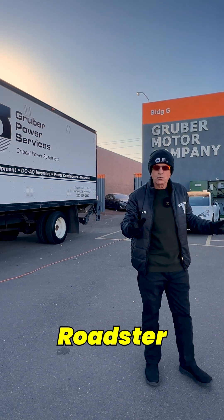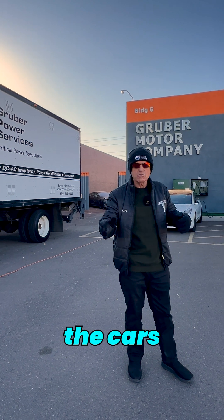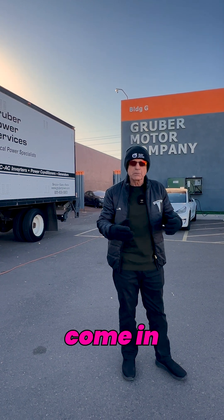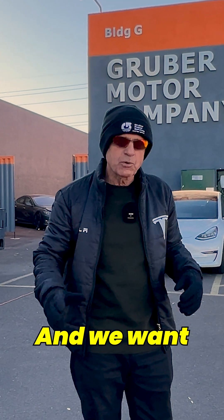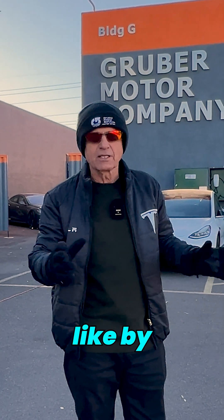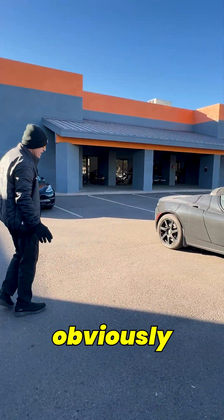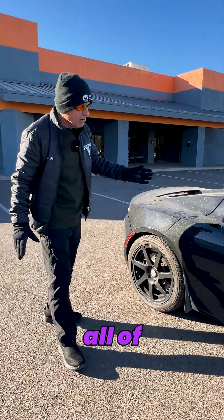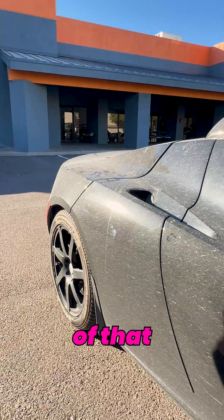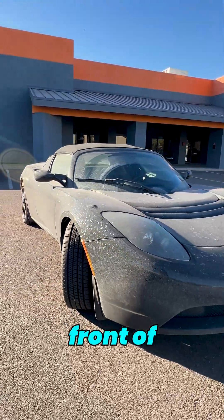We just received a Tesla Roadster from the Hamptons. Cars that come in during winter oftentimes come in on a closed carrier, but this particular one went open carrier, and we want to show you what they end up looking like by the time they get here. So here's the car — it obviously went through some snow, some slush, and you can see all of the remnants of that on the side of the car and definitely on the front of the car.